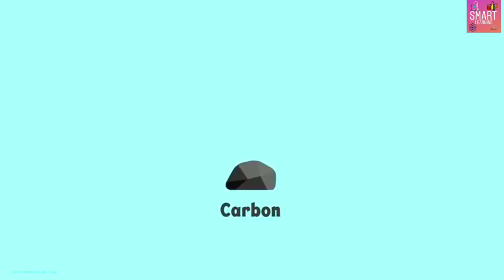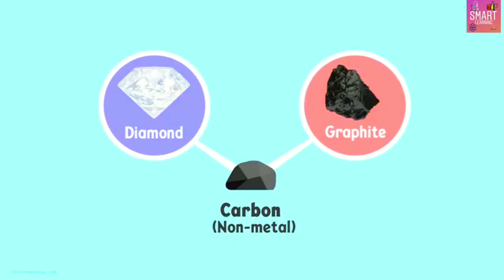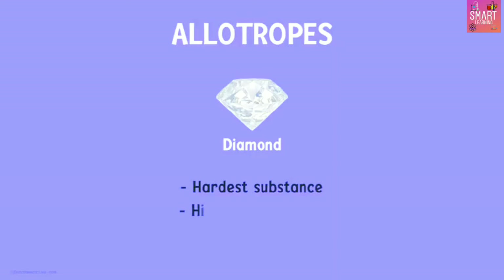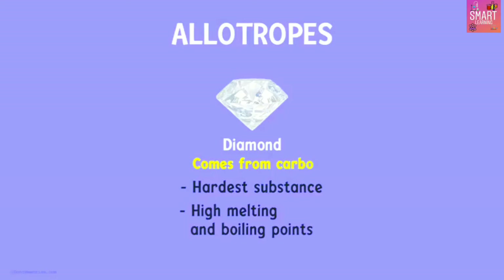Take another example — carbon. Is it a metal or non-metal? Carbon is a non-metal, but look at diamond and graphite — they come from carbon. They are known as allotropes. Different forms in which an element exists are called its allotropes. Diamond has an extremely high melting point and boiling point — all properties of metals — but surprisingly, diamond is an allotrope of carbon, which is a non-metal. Diamond is a non-metal which strongly exhibits the properties of metals.